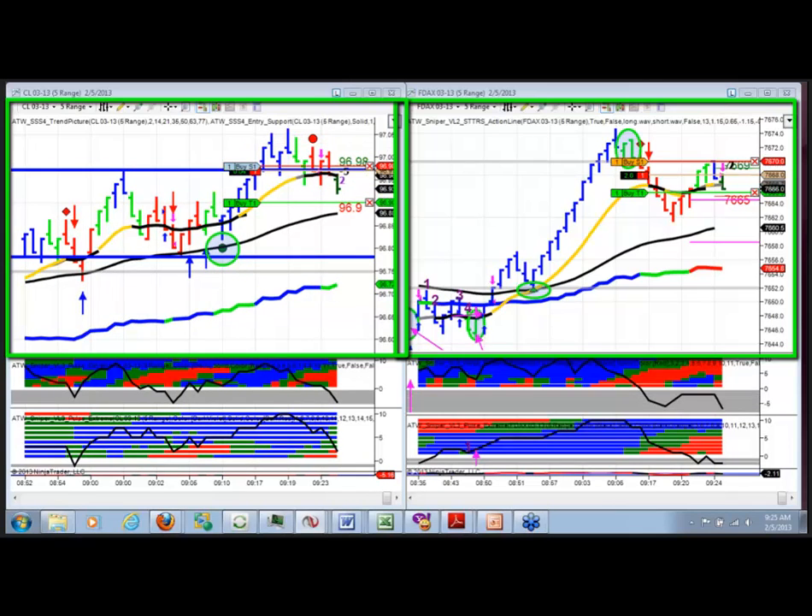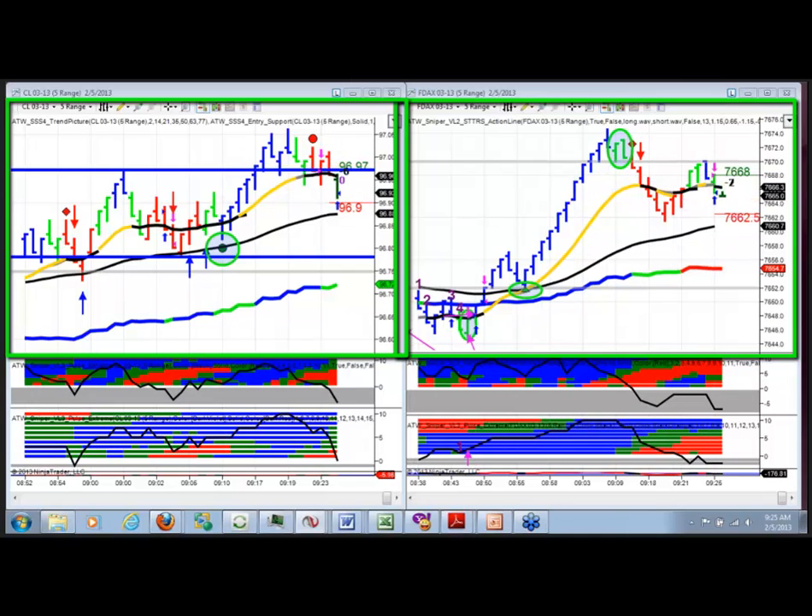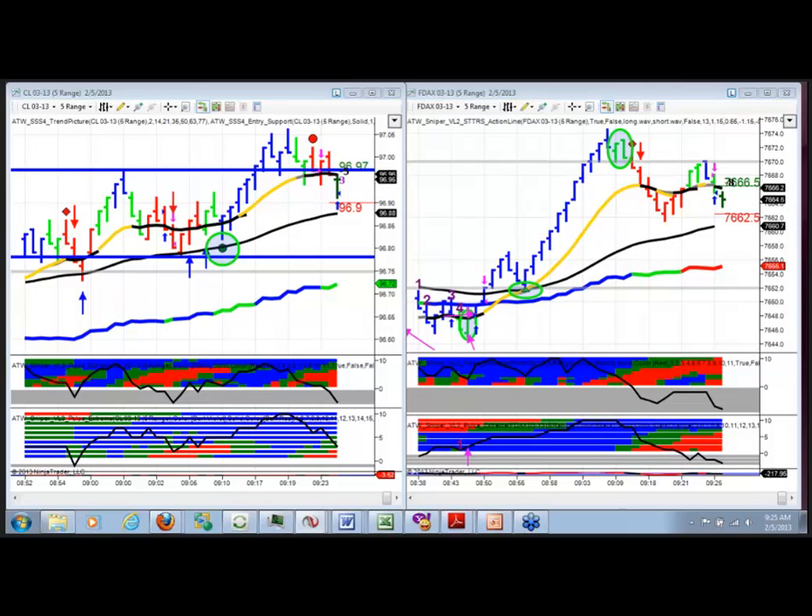There goes crude oil. Winner in the DAX, winner in crude oil. So there you go — back to back, boom, boom. That's the way we like it, guys. I took six-tick winners in both trades when it looks like there might have been a little bit more available than that.